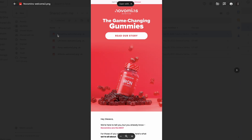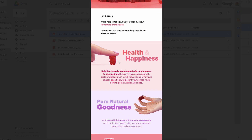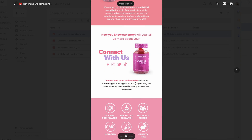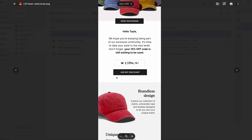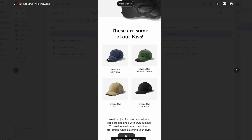For their second welcome email, Novameans chose to talk about their story and how they are game-changing gummies, using beautiful graphics to show how vibrant their products are. Scrolling down, they talk about their great taste, no artificial colors, flavors, or sweeteners, non-GMO, and being fully EFCA compliant, followed by the standard footer. For Livedown's second email, they have unique colors, give a quick reminder about your 10% off, another call to action to use the discount, and highlight their brandless design and unique colors as their differentiator, along with best-selling products.